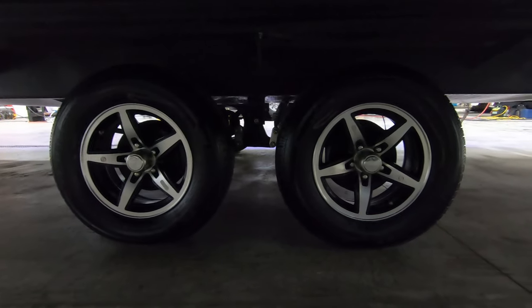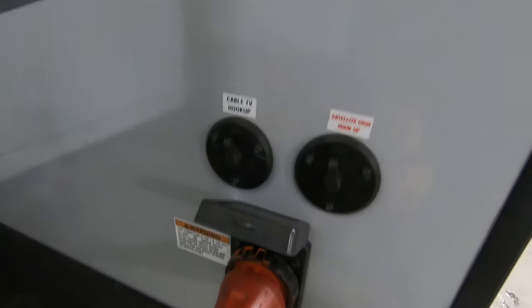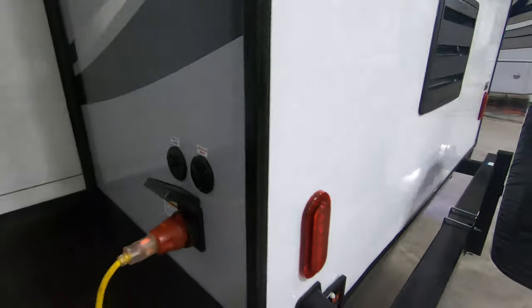Good looking rims with the tire pressure monitor system on it. Here's where you plug in your power cord, and you've got cable and satellite hookups right there as well.